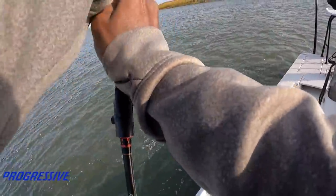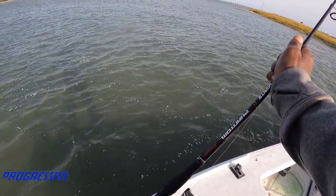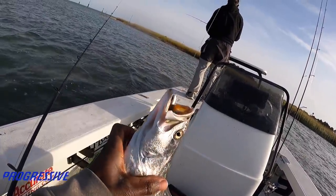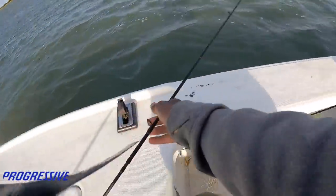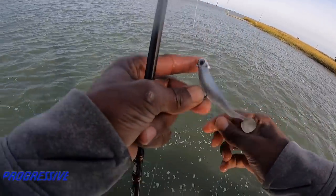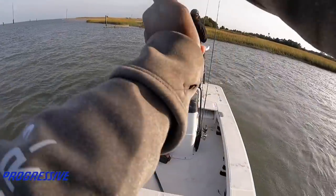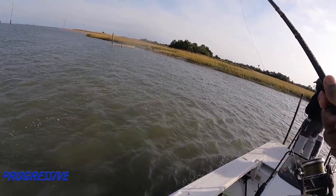Oh big old trout! Holy crap, what a trout! Holy crap, that's a big one - that's bigger than all the redfish we had today. Look at that thing! Alright little horsey. Look at that trout! Good trout, boy - trout bigger than the doggone redfish!